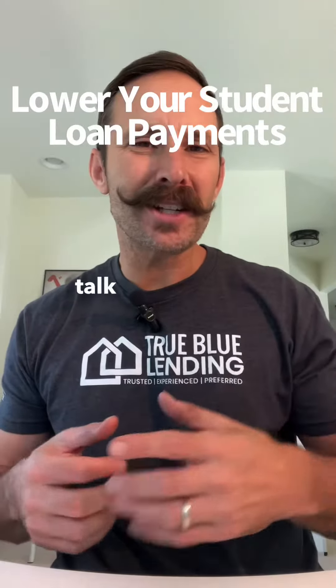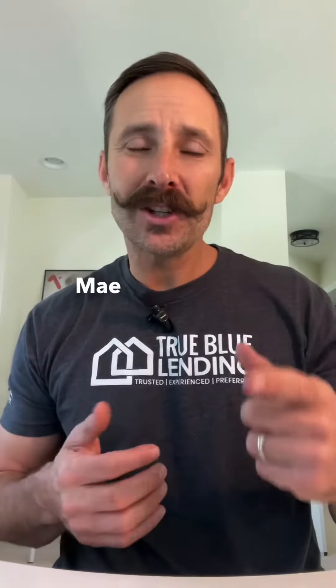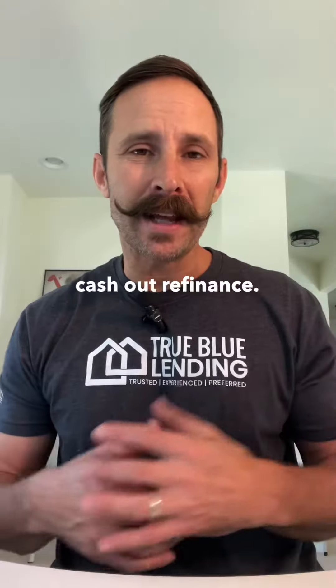Hey everybody, so I'm going to talk to you today about a little-known loan. It's called a Fannie Mae Student Loan Cash Out Refinance.